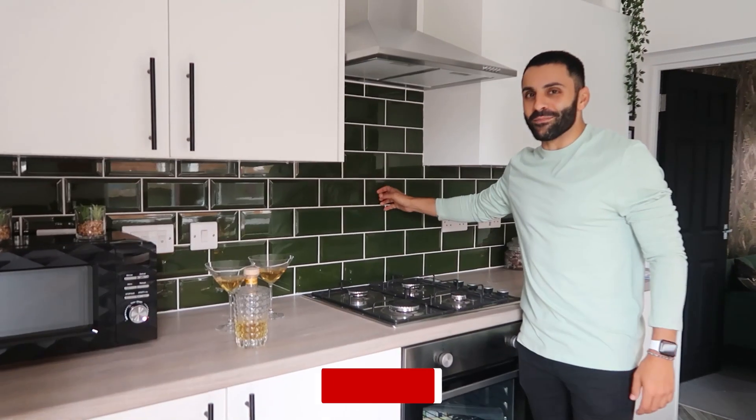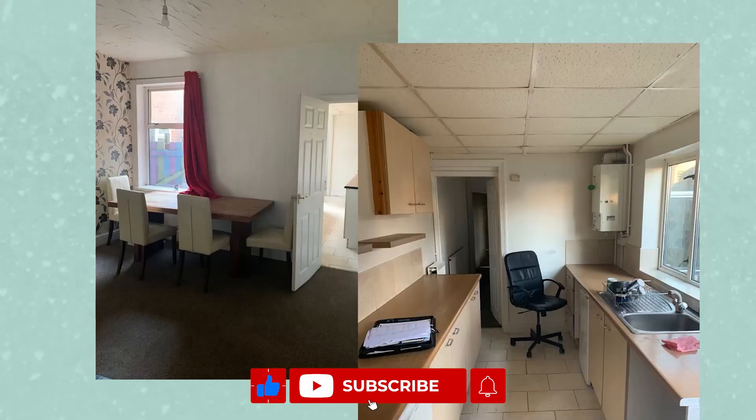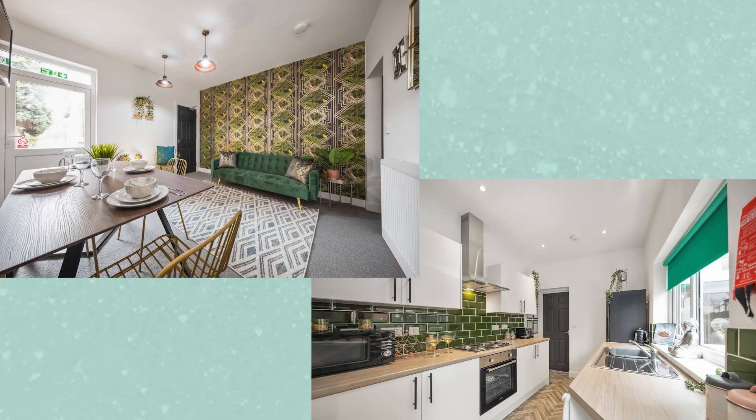Hi guys, welcome back to Property Couple. My name is Leah. If this is the first video of ours that you've watched, me and my boyfriend Aquilaire buy properties, fix them up and rent them out as nice places to live. I'm really excited to share this next project. This is the first project that Ach, also known as Aquilaire or AK, has never stepped foot inside. From viewing to buying, it's only been me. He's dealt with a lot of the legals and the finance, but he hasn't seen it - he's put his trust completely in me on this one.